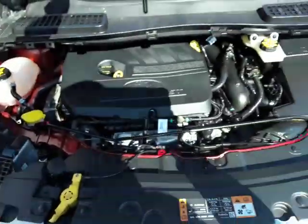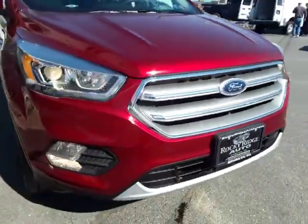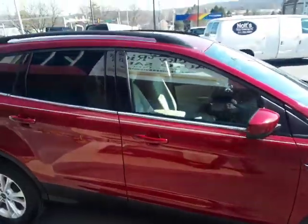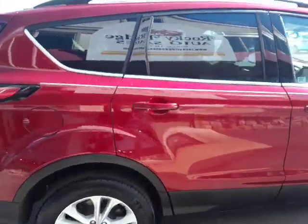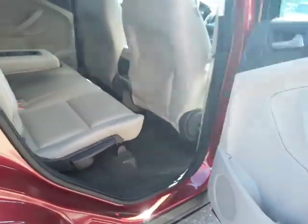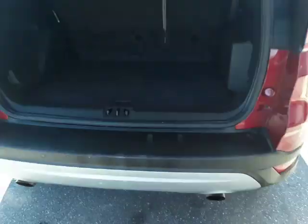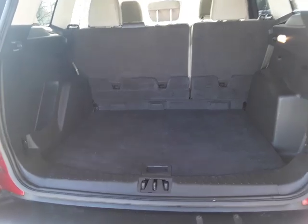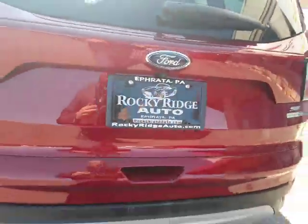It's got the EcoBoost engine — great power and great fuel economy. That's the four-wheel drive system. The rear seats fold down flat, giving you some nice cargo room.